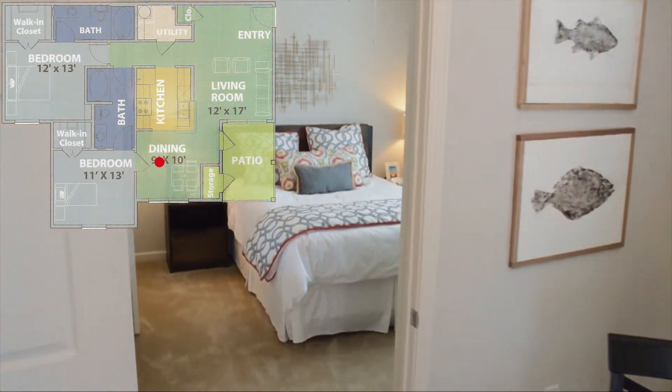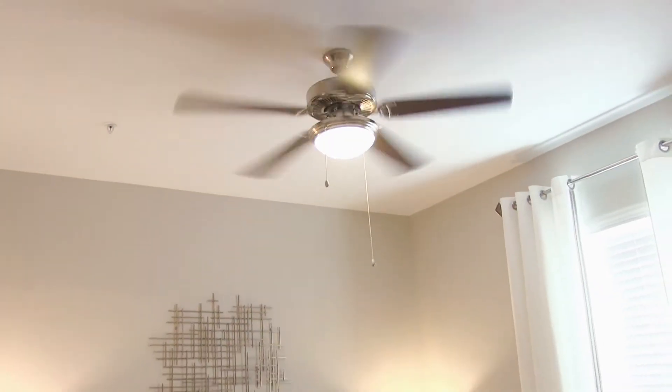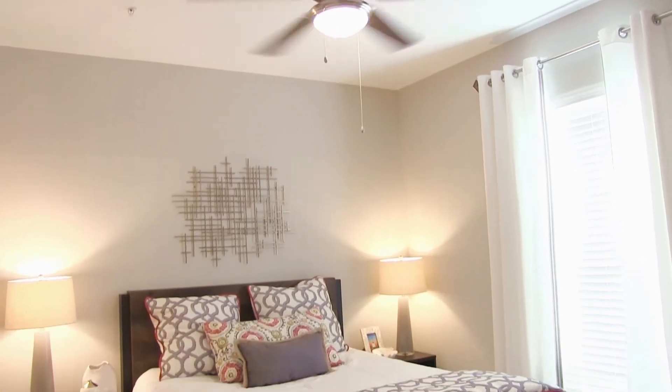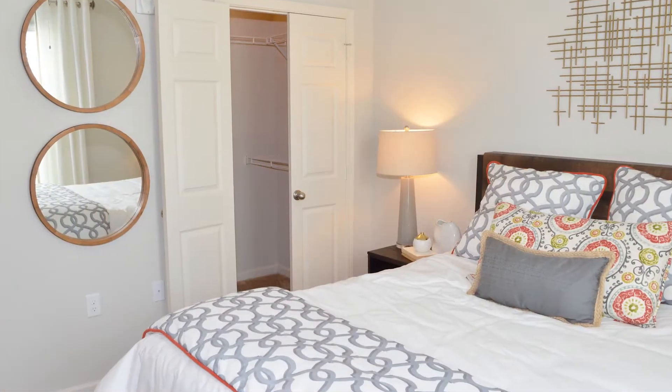Continuing our tour, we traverse the dining room to the first bedroom. The room is spacious and comfortable, and also includes a ceiling fan and abundant closet space.